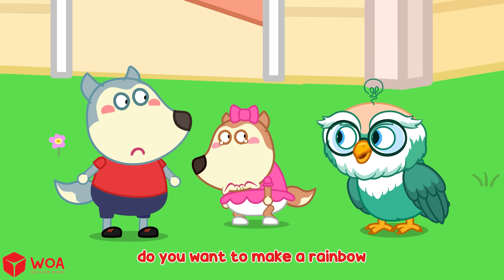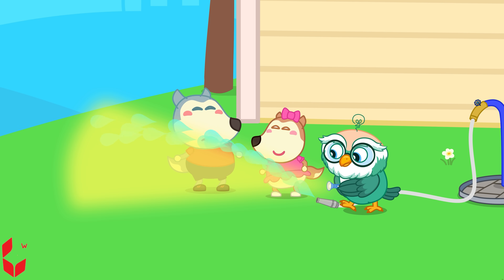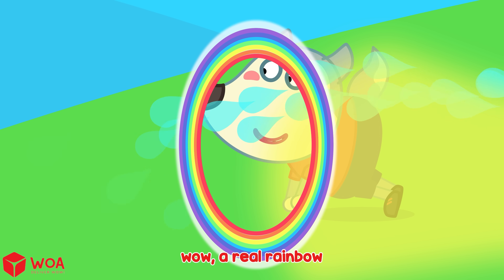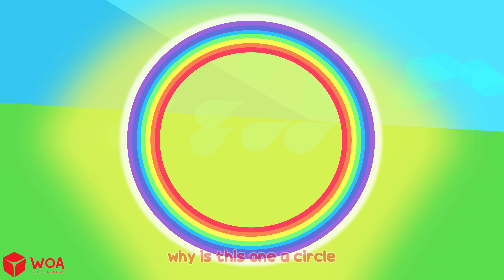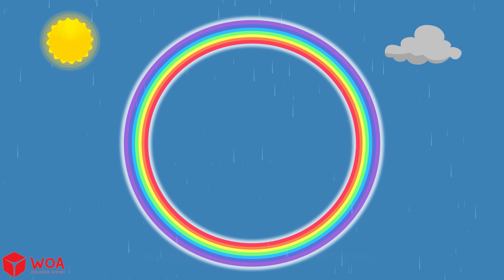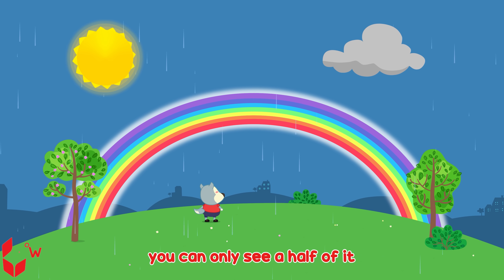Do you want to make a rainbow? Rainbows are actually full circles. But because you see them from the ground, you can only see half of it.